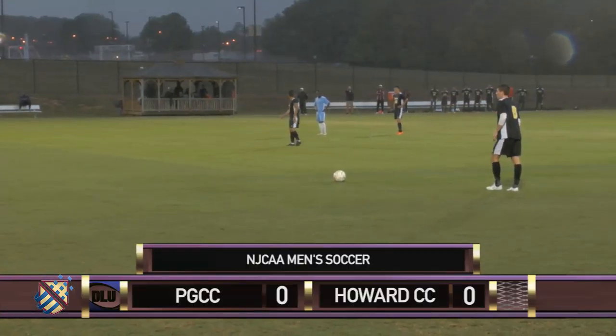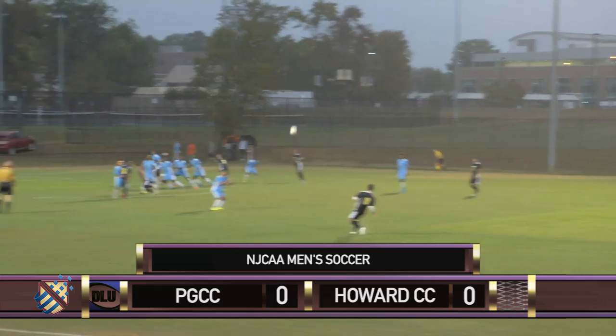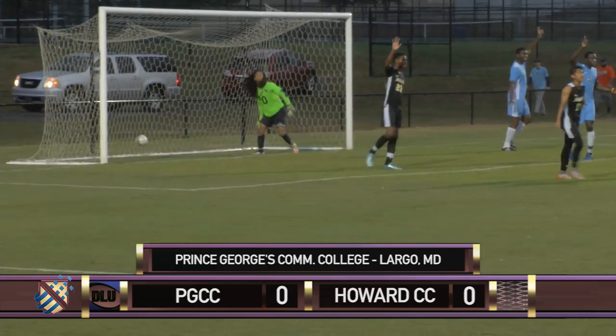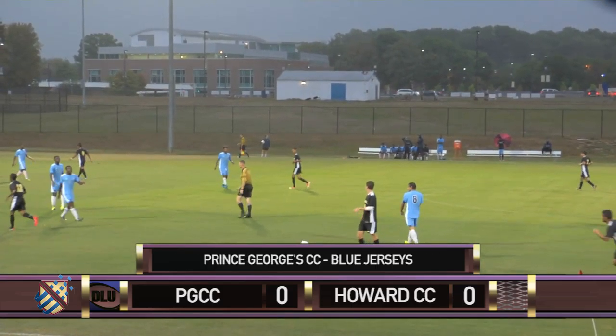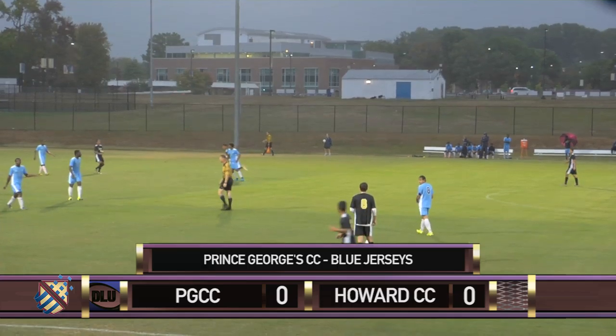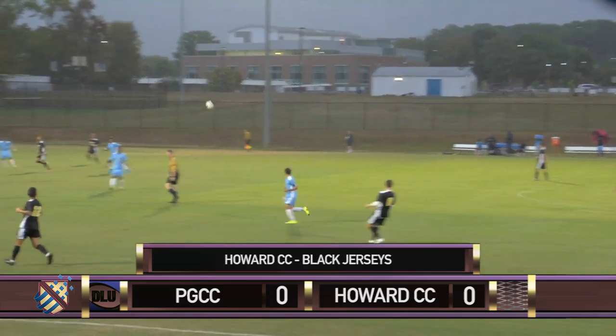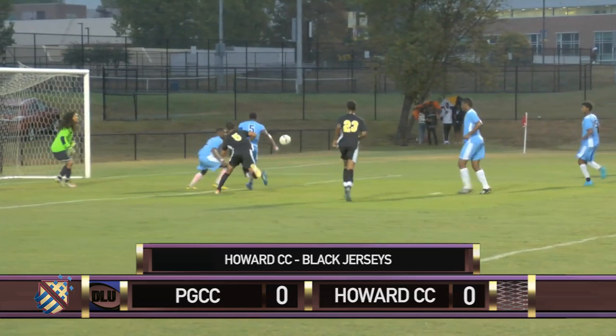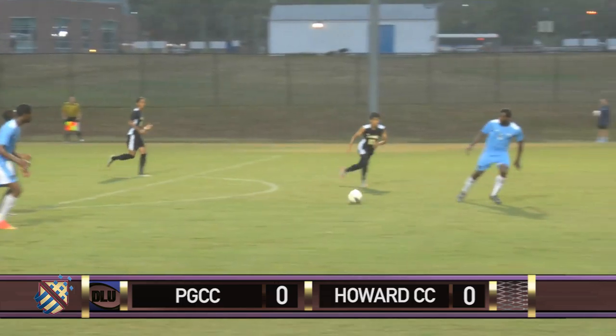Set-piece for the Dragons. Alex Smith will take it. Richard Lewis III with a big-time save. The 5'9 goalie goes up and gets his hand on it. Another free kick for Howard. Smith gets inside the box. Abdel Yakubu with a huge touch to keep it away from Jason Mitchell. Owls regroup.